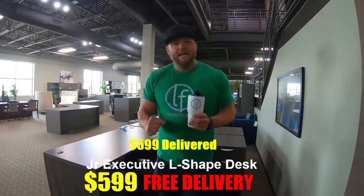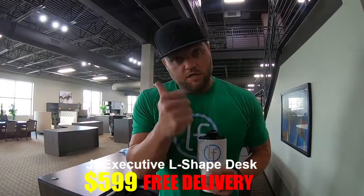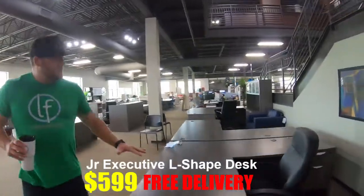These are $599 delivered — brand new, $599 delivered. Austin, Houston, San Antonio — we got you covered, anywhere in basically South Texas. $599 for the gray.